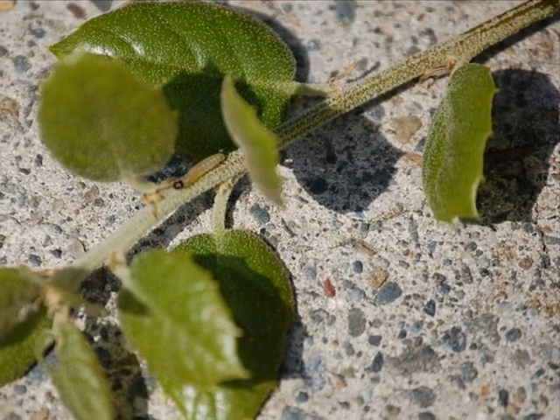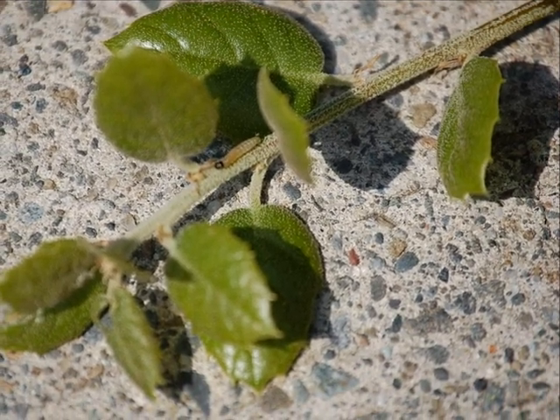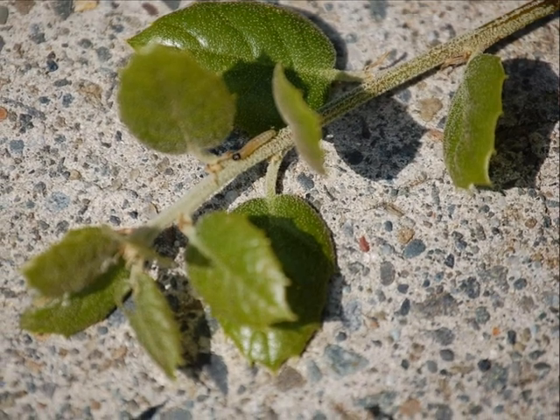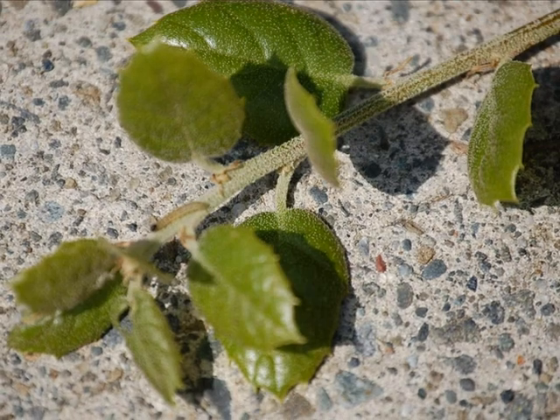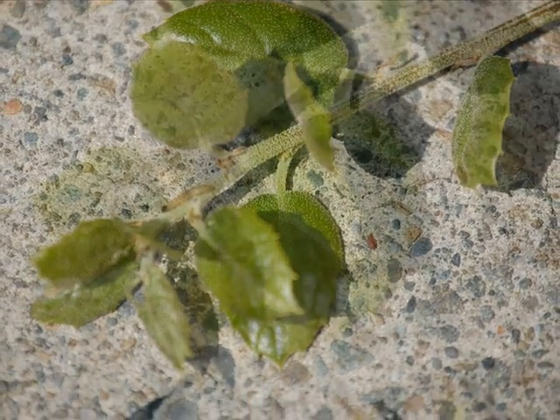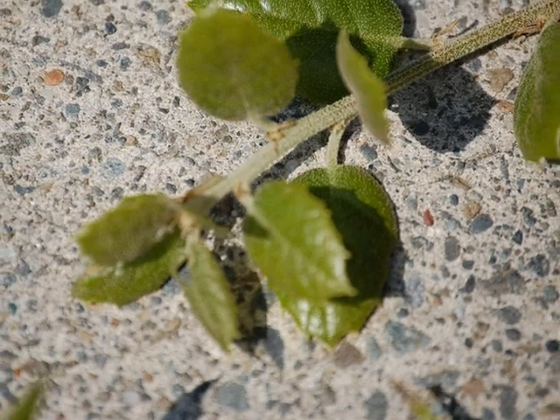If you look very closely at the center of the stem, there is a very small caterpillar on there. He's only about a quarter of an inch long. They move fairly quickly throughout the trees and they have a voracious appetite. Now he's up there into the fresh new leaves and he is going to town.